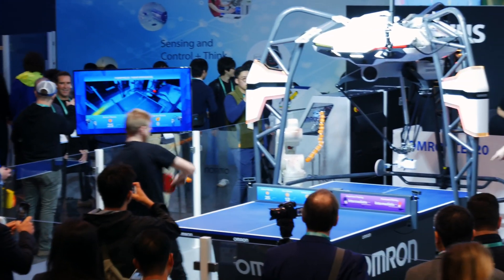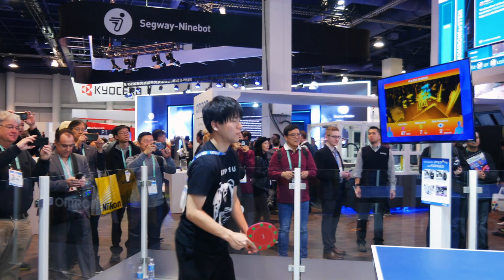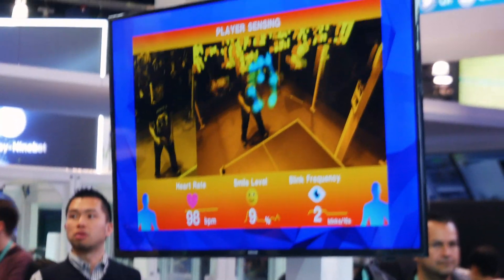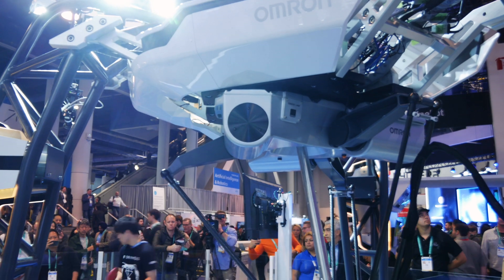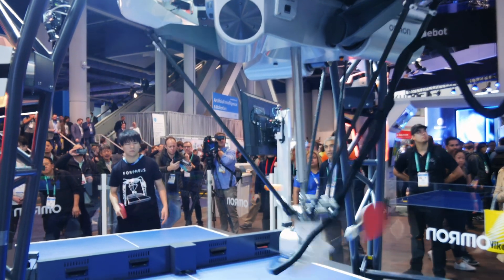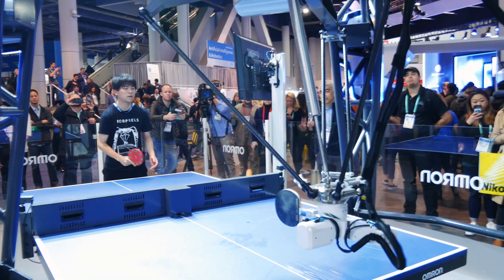The Omron table is a ping pong table that plays ping pong against you using AI, analyzing how well you serve and your backhand. It rates you with a score and based on that it plays just at or above your level to help you improve incrementally. This is the sixth generation and they've added a couple of new features that I thought were very interesting.